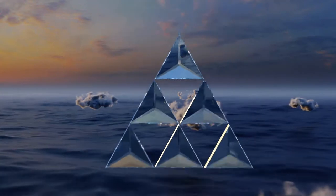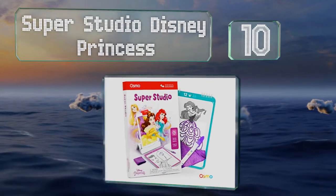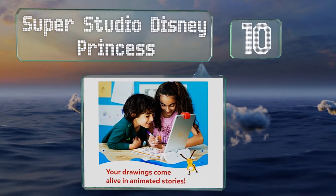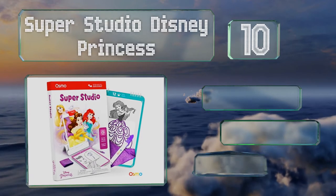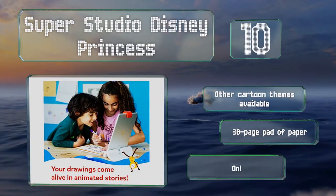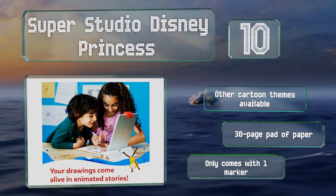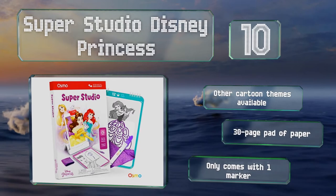Starting off our list at number 10, kids can connect with Ariel, Belle and Rapunzel using the Super Studio Disney Princess while they improve their drawing abilities and hand-eye coordination. They'll have a blast designing gowns and sketching castles, sea creatures and more. Other cartoon themes are also available and it comes with a 30-page pad of paper.